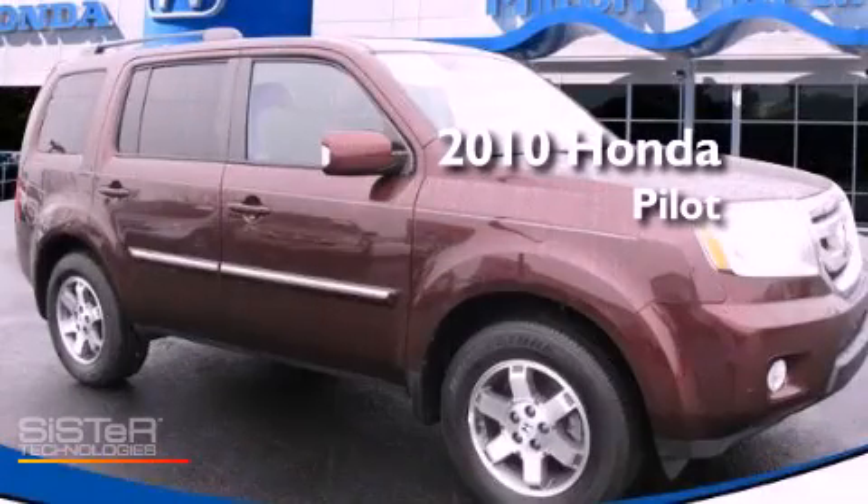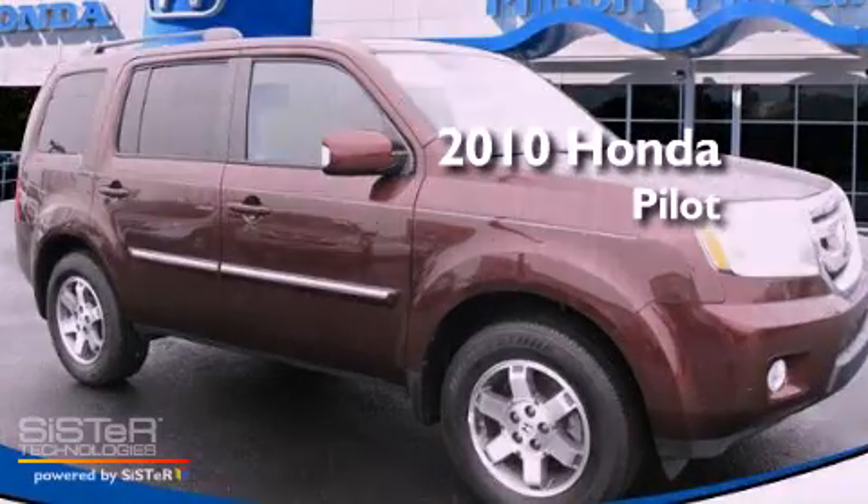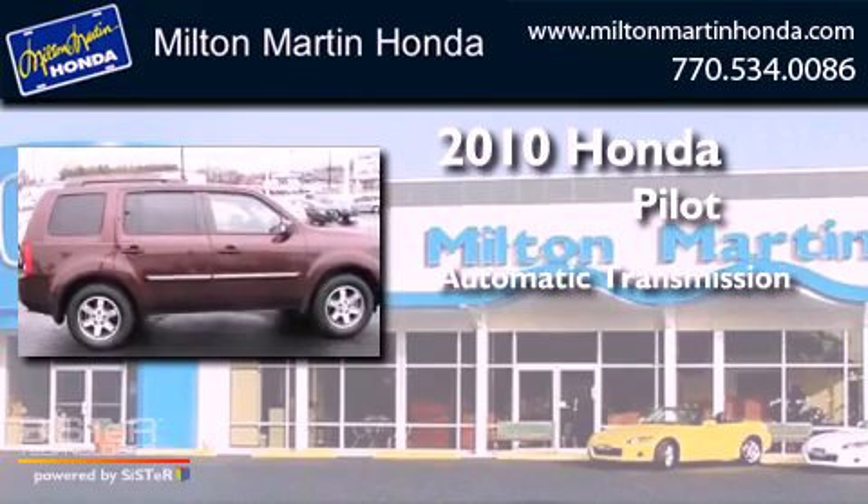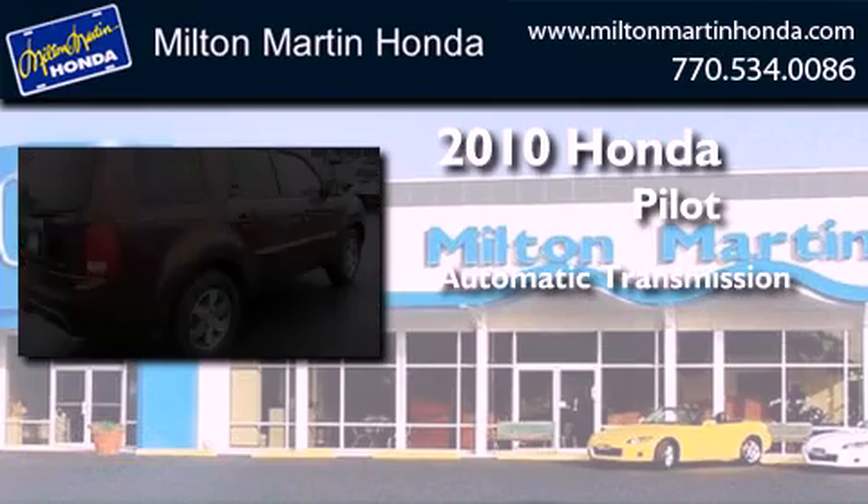This is a certified pre-owned 2010 Honda Pilot. This crossover has an automatic transmission and a V6.